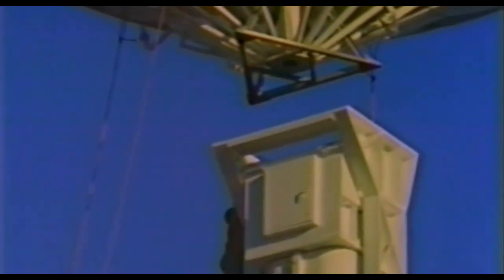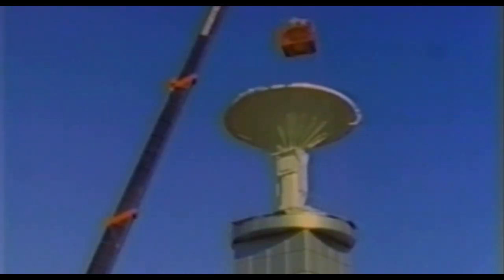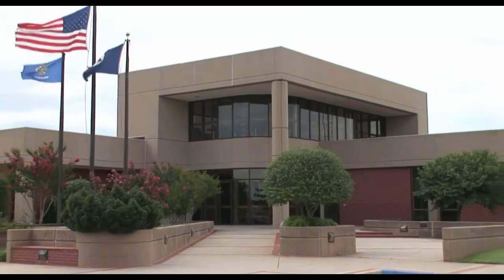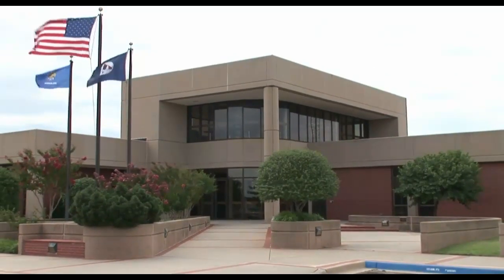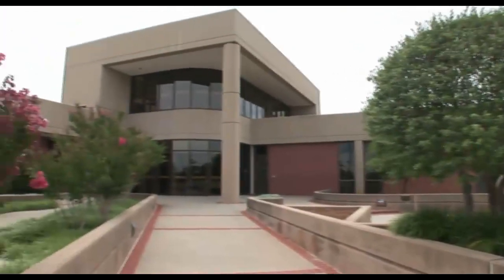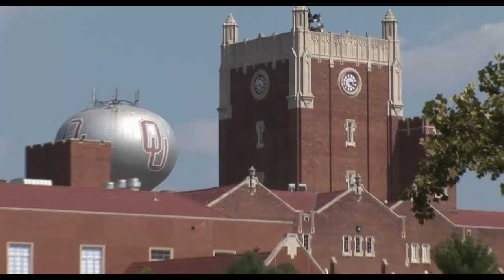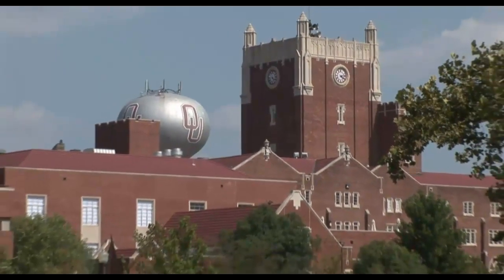The NEXRAD program was a collaboration of three departments: Department of Transportation, Department of Defense, and Department of Commerce. Working together, they could fund this network of radars more economically than each agency could on its own. They also formed this Radar Operations Center with tri-agency staffing and funding. In 1988, the center was established in Norman, Oklahoma, based on its proximity to the National Severe Storms Lab and the University of Oklahoma's radar meteorology program.